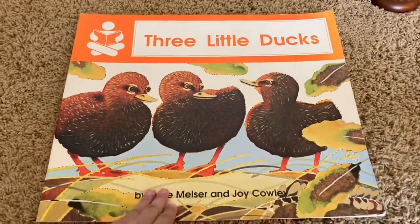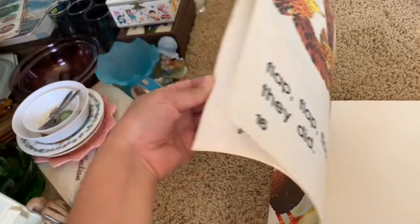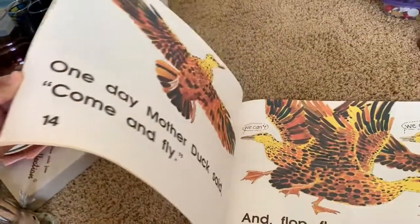I thought this was a really sweet and fun little kids book — The Three Little Ducks. The illustrations in it are just really, really pretty.